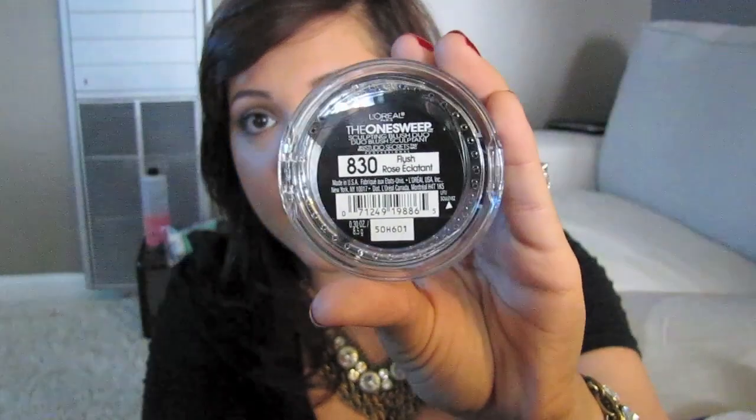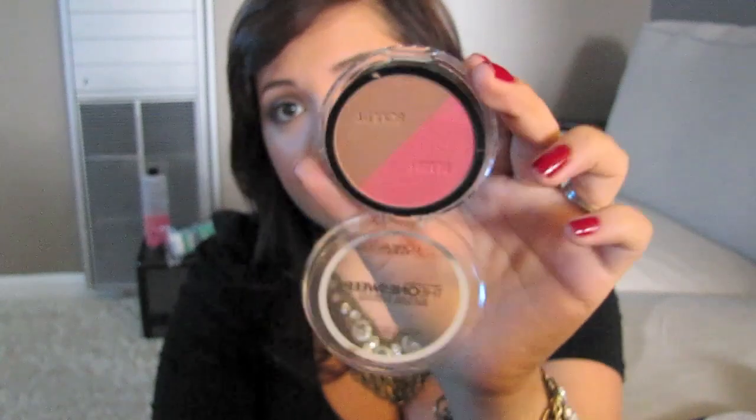I also got the L'Oreal The One Sweep Sculpting Blush Duo in color 830 Flush, or Rose Eclatante. I actually really like this — it's more of a peachy pink and then there's the contour color. I am wearing it today like I said. That was $12.99.